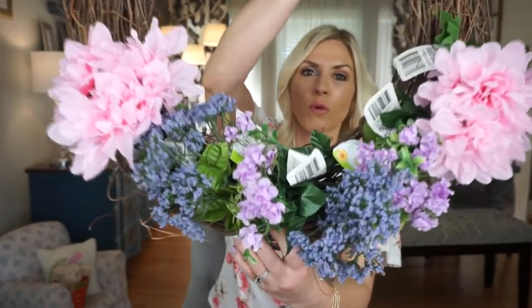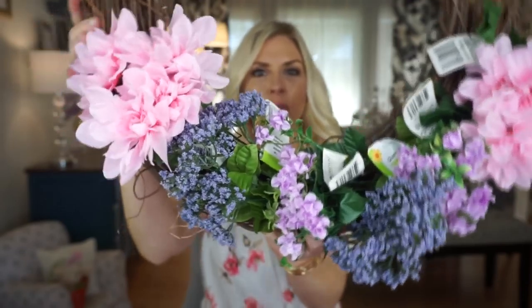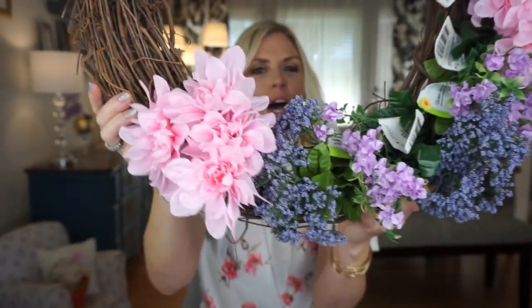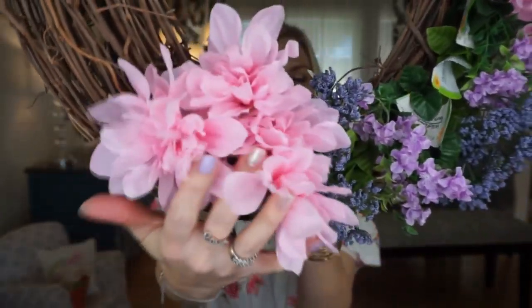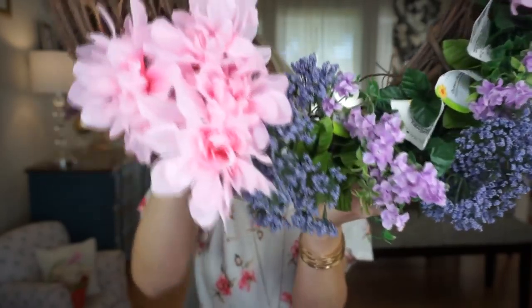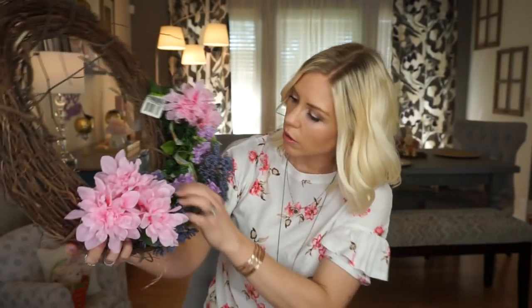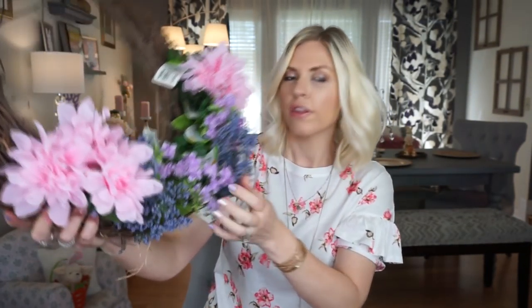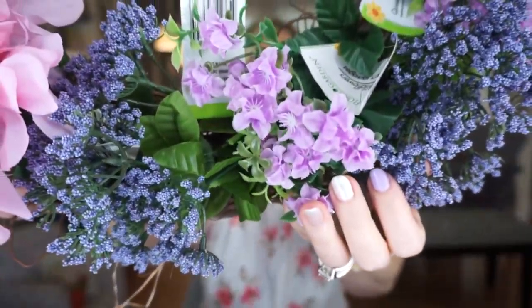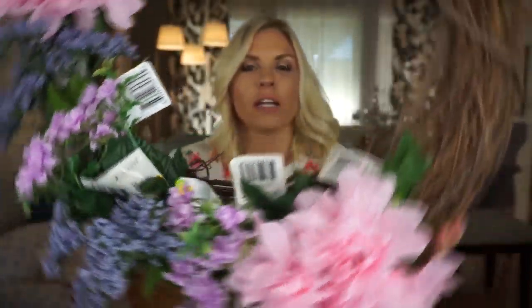The last thing I got at Dollar Tree was some floral. This wreath isn't from Dollar Tree — I was just playing around with the floral. I got these pink ones, which are dahlias, and then these purple ones, which are Queen Anne's Lace — I think they're so pretty. And then I got these purple wildflowers, and another one of those — kind of got two of each.